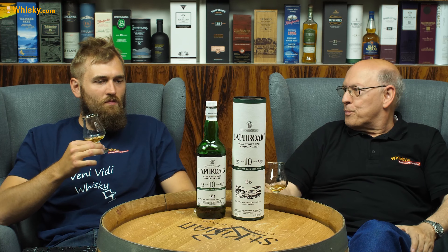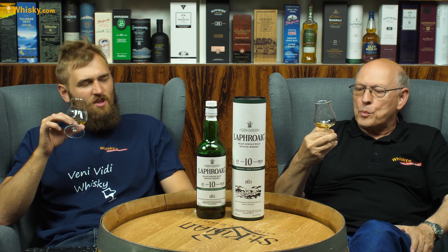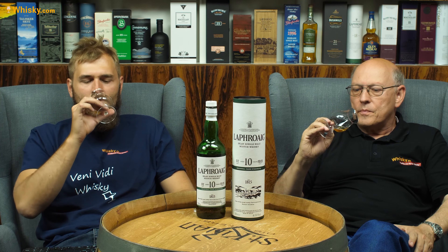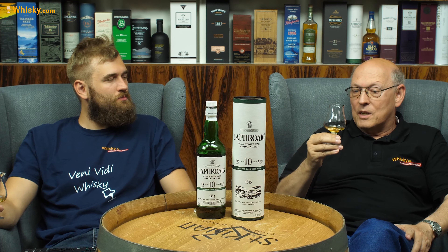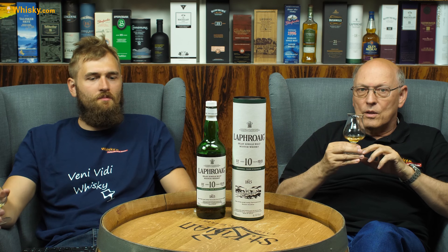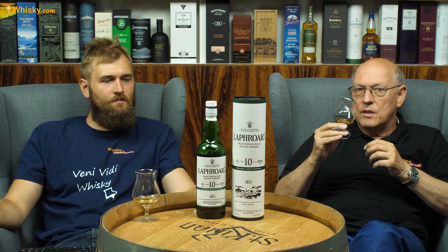I've hit the ABV quite nicely — I like it below 50, around 46–48%. You have to dilute it a little but not too much. It's priced in the mid-70s, which is quite expensive, but it's cask strength so you can dilute it and get more out of the bottle. And it's uncolored and non-chill-filtered, so you get a higher quality whisky.